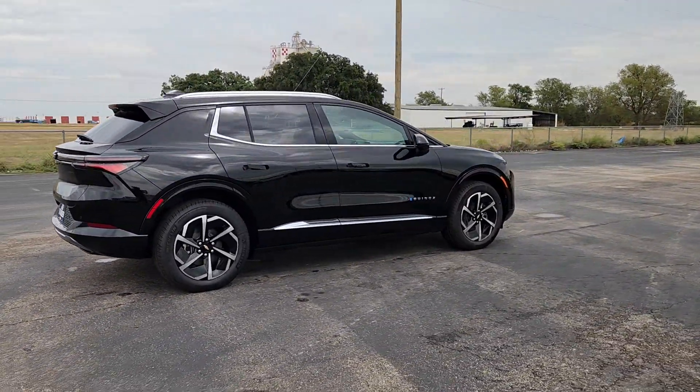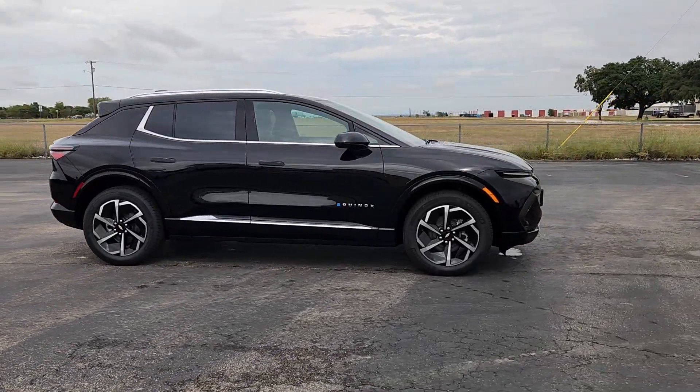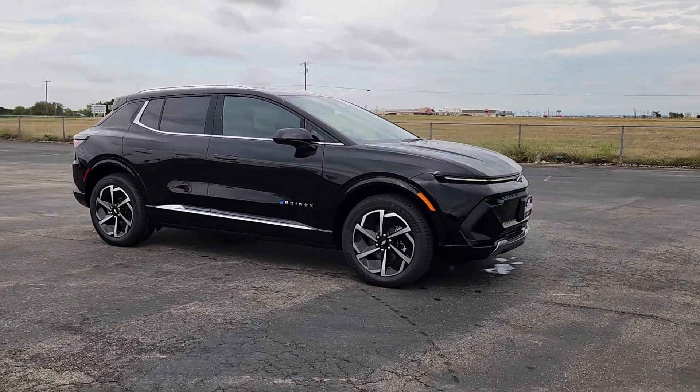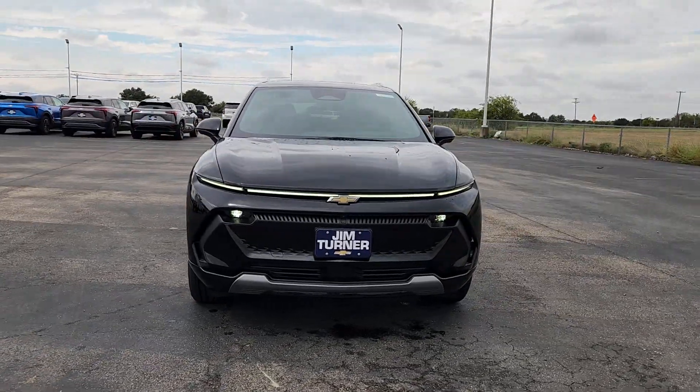Heated steering wheel, navigation system, keyless entry, all-wheel drive, power liftgate, satellite radio, heated mirrors, aluminum wheels, heated front seat, power driver seat.